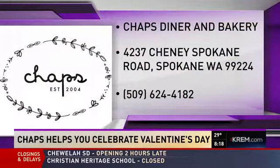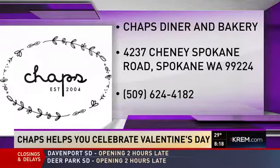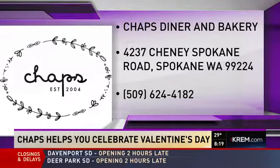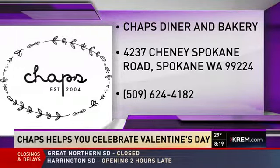Now, people are interested in checking out Chaps today for Valentine's Day or in the future — we have your address there on the screen. Where can they reach you? Our number is 624-4182. We're open Tuesday through Sunday, and we're here today until 9 o'clock. Are you accepting reservations? Yes, we are. Thank you so much for coming in and sharing this beautiful dish with us. I'm going to taste test it as we go to break. It is 8:19 now — we'll be right back.